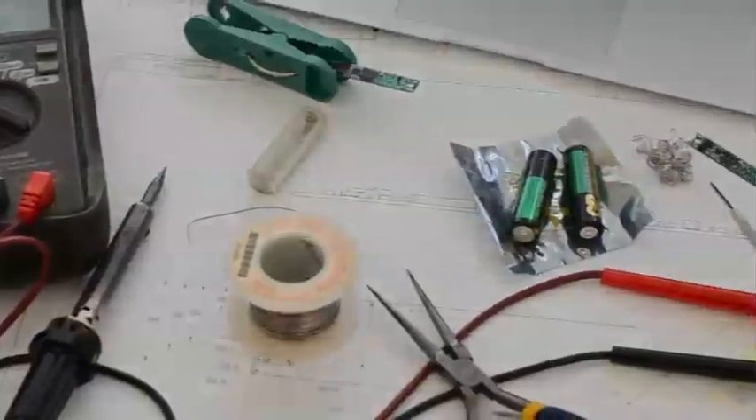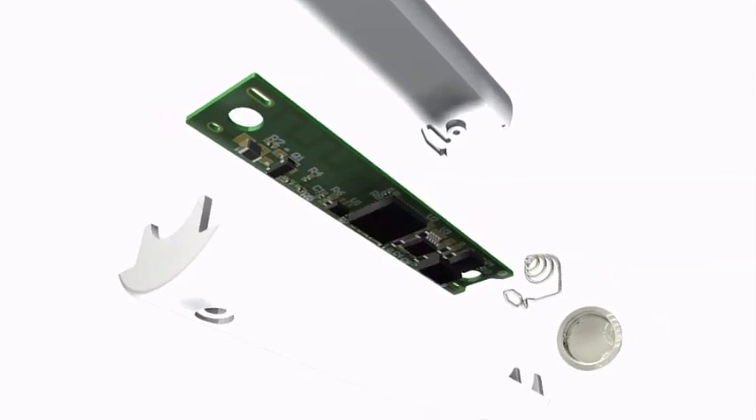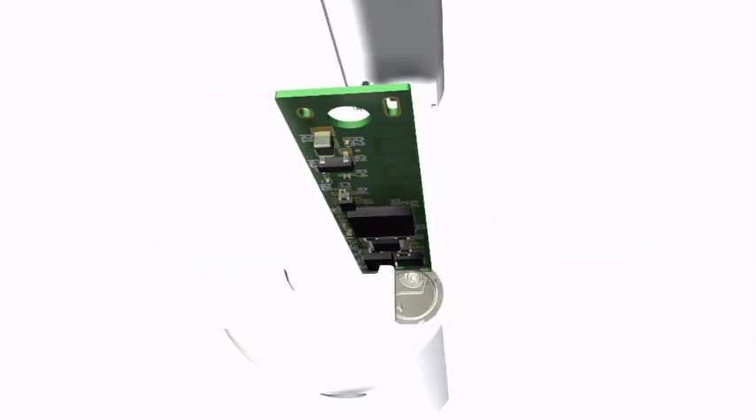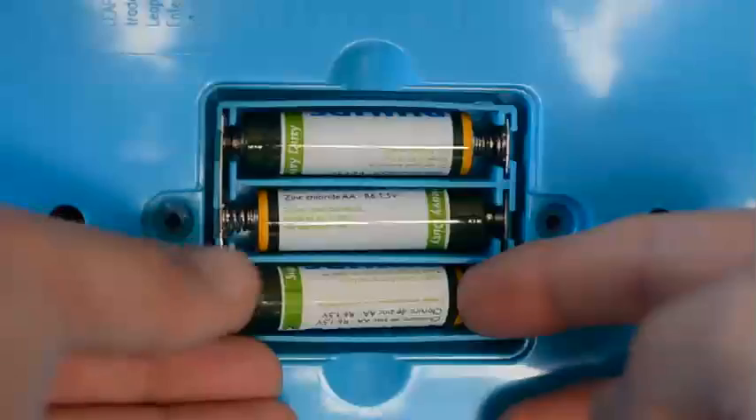With TetherCell we've rethought the everyday battery. By drawing inspiration from our aerospace background, we've been able to embed an amazing amount of intelligence into the traditional battery's familiar size and shape. The end product is something that's very easy to use.